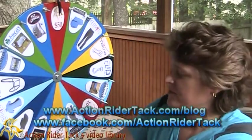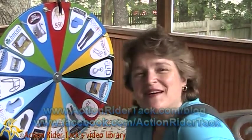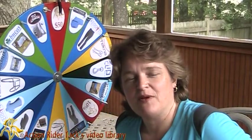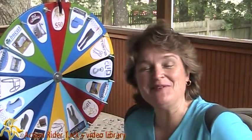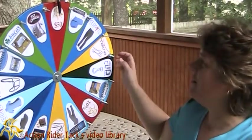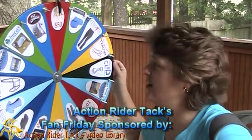We have some manufacturers who have joined us in celebrating you. All of their names are on the wheel and they have products to give away to you. Let's recognize them right now. You could also win dollar amounts or percentages off from yours truly at ActionRiderTack.com.